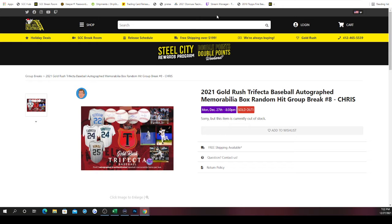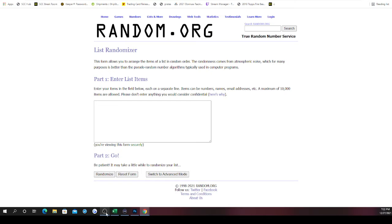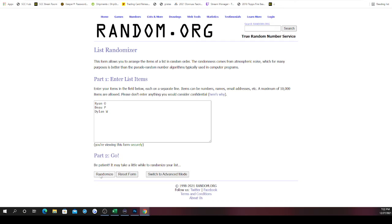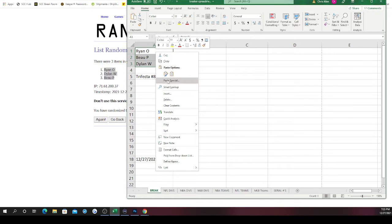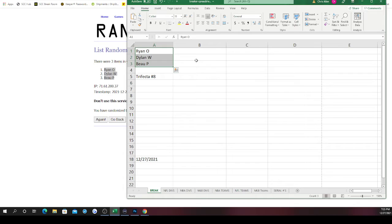Good luck to the three of you — first we need the new list. No one has more than one spot, so no one's getting more than one. There are spots three, four, and five — Ryan on top, then Dylan, then The View. So your spots are: Ryan, Dylan, The View. Now let's see what's inside the box.